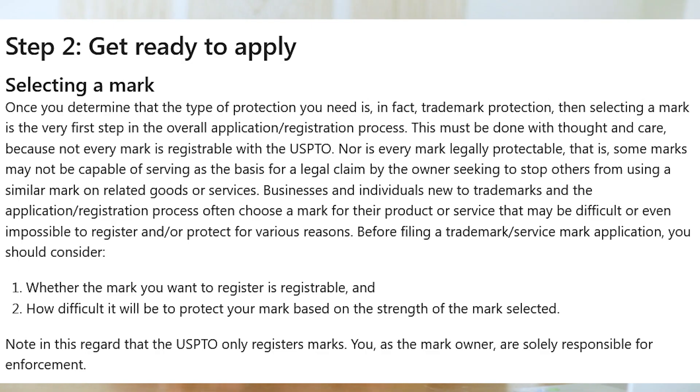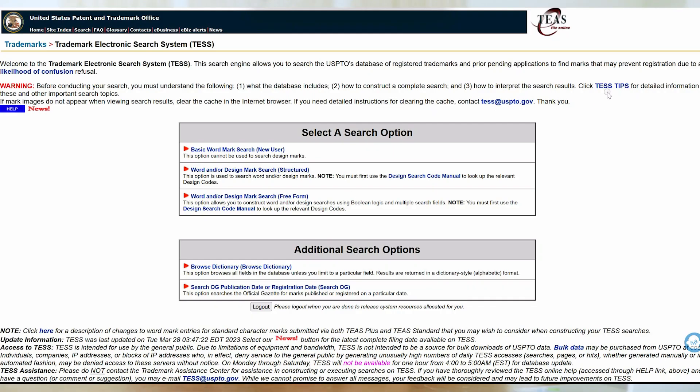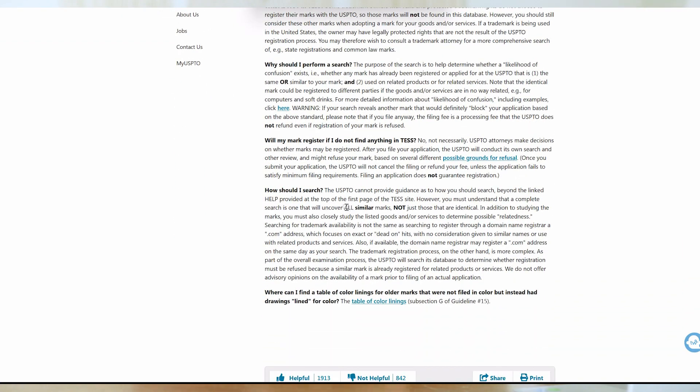A trademark application will not be approved if there is either a similar or exact usage of that trademark already registered, or if there is a similar enough trademark registered with the same products and services. Another thing to consider is whether or not you have a strong or a weak trademark. If you are simply collecting descriptive words or generalized terms and trademarking that phrase together, you're going to have a weaker trademark, which is not going to be as enforceable or may be denied. The United States Patent and Trademark Office is where you will be submitting your application, and this is also where you can locate the research tool to search and see if the trademark you're trying to register is already registered or in the process of being registered. You want to search both related terms and closely related terms, because your application can be denied based on those closely related terms.